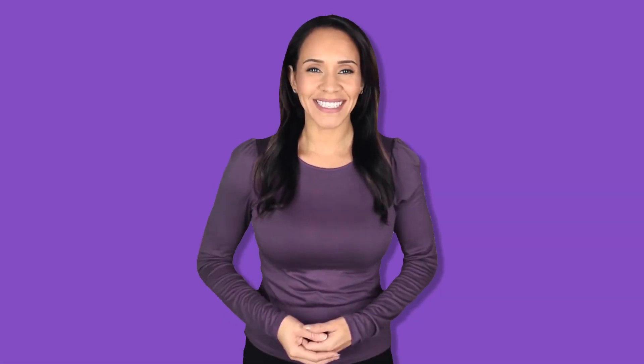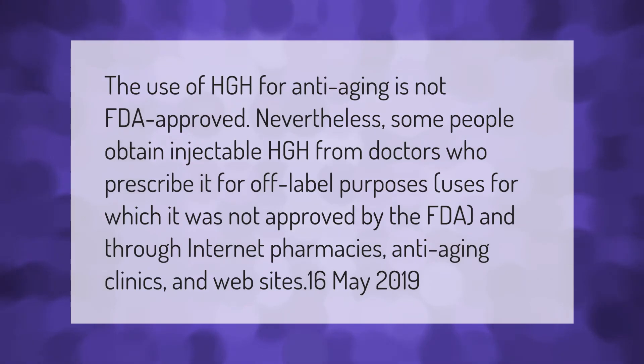The use of HGH for anti-aging is not FDA approved. Nevertheless, some people obtain injectable HGH from doctors who prescribe it for off-label purposes — uses for which it was not approved by the FDA — and through internet pharmacies, anti-aging clinics, and websites.